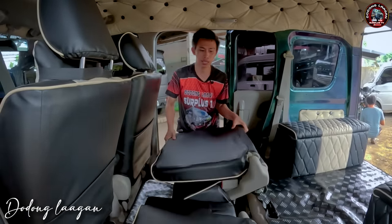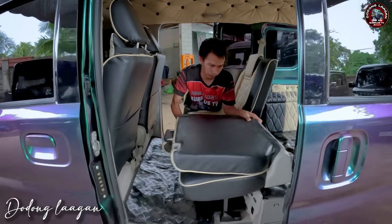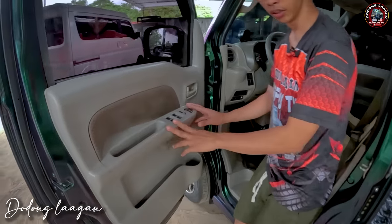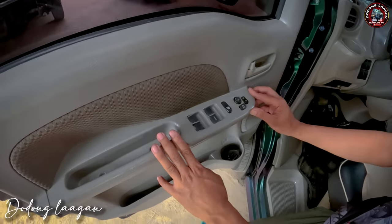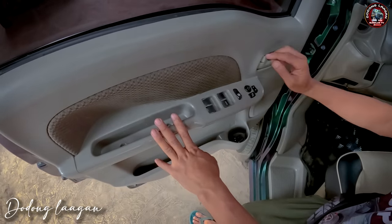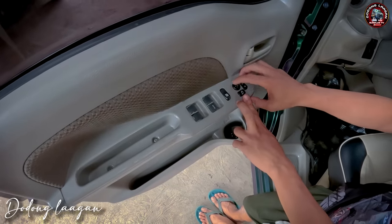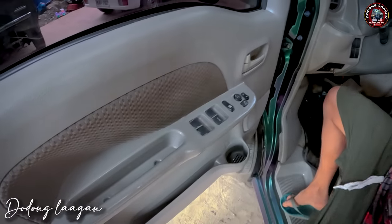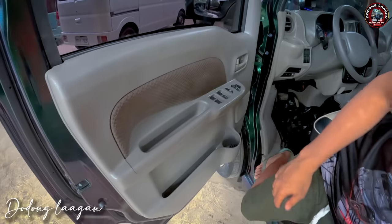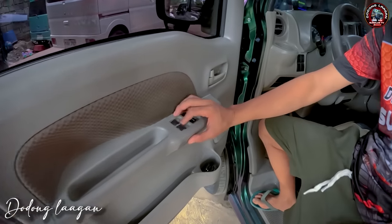Check natin yung ating front. Makikita natin dito yung ating main power window switch. Ito yung sa rear, ito yung sa ating harap din. Ito yung sa ating auto-fold ng side mirror din retract. Subukan natin. Turn on natin yung susi natin. Isarado natin yung ating sliding door para makita natin kung nag-function ba sya.